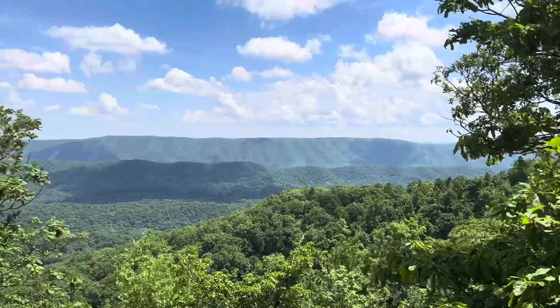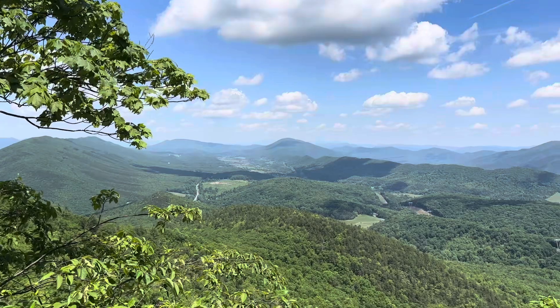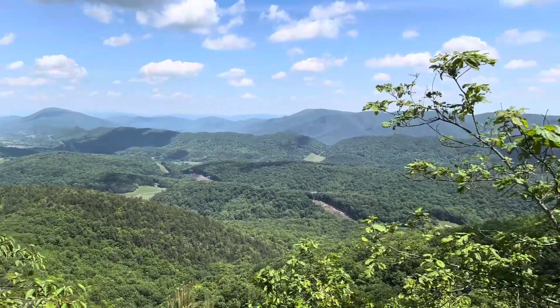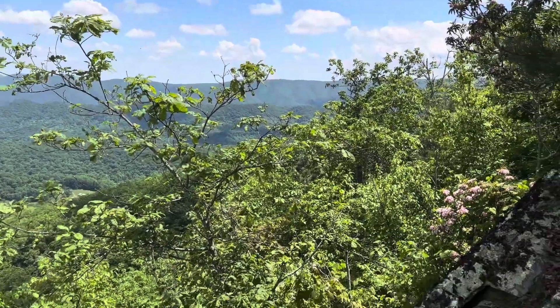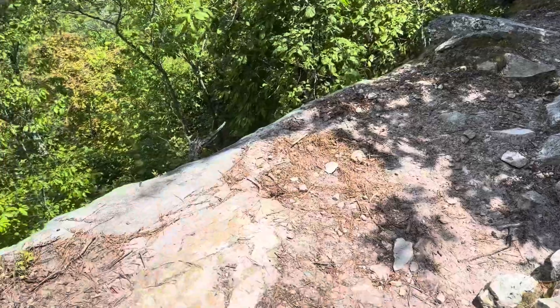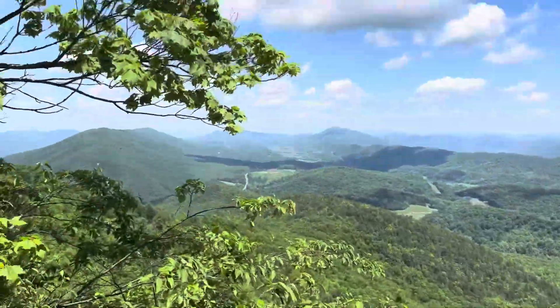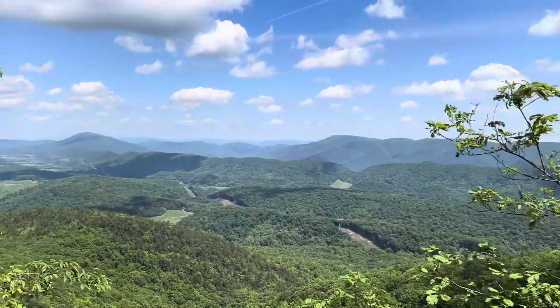This is Ledges. Actually, the little spot back there was not Ledges — this is Ledges. Equally a pretty good view, and there actually is a little rock ledge here. On to Dragon's Tooth next.